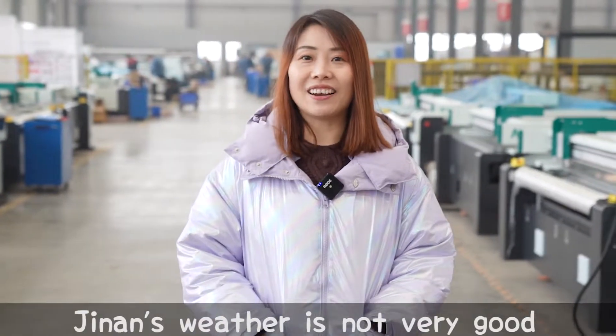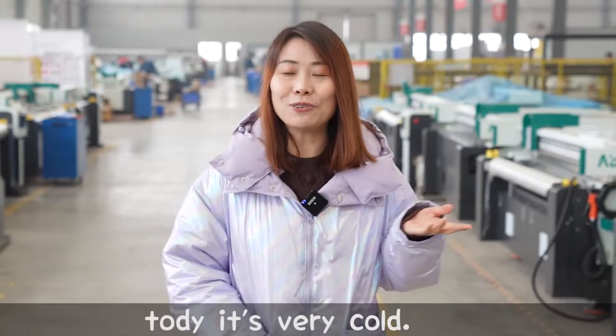Hi everyone, I'm Nancy from Jinan City. Jinan's weather is not very good today — it's very cold.